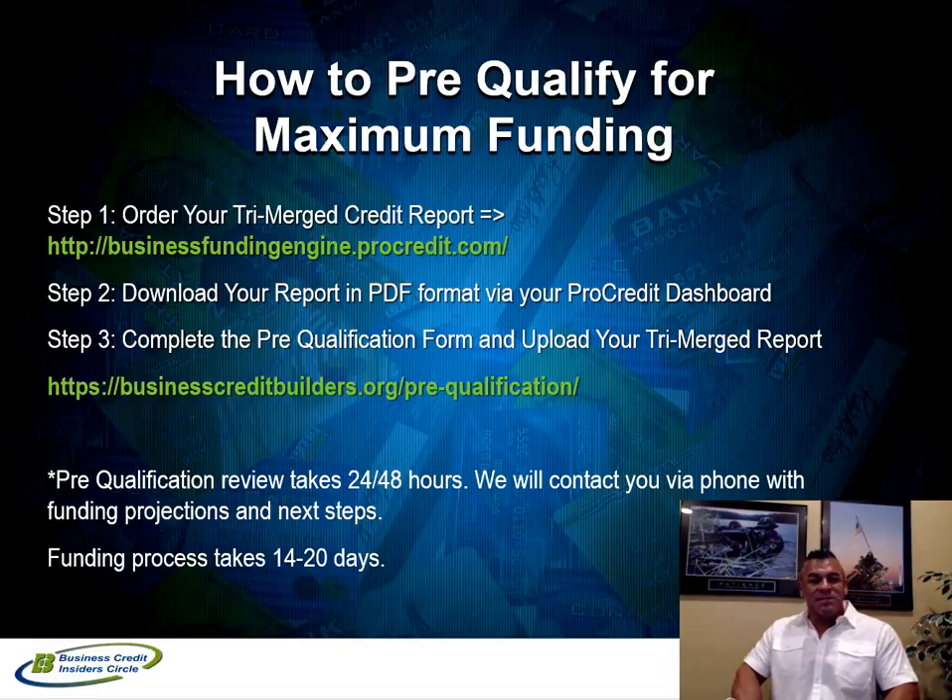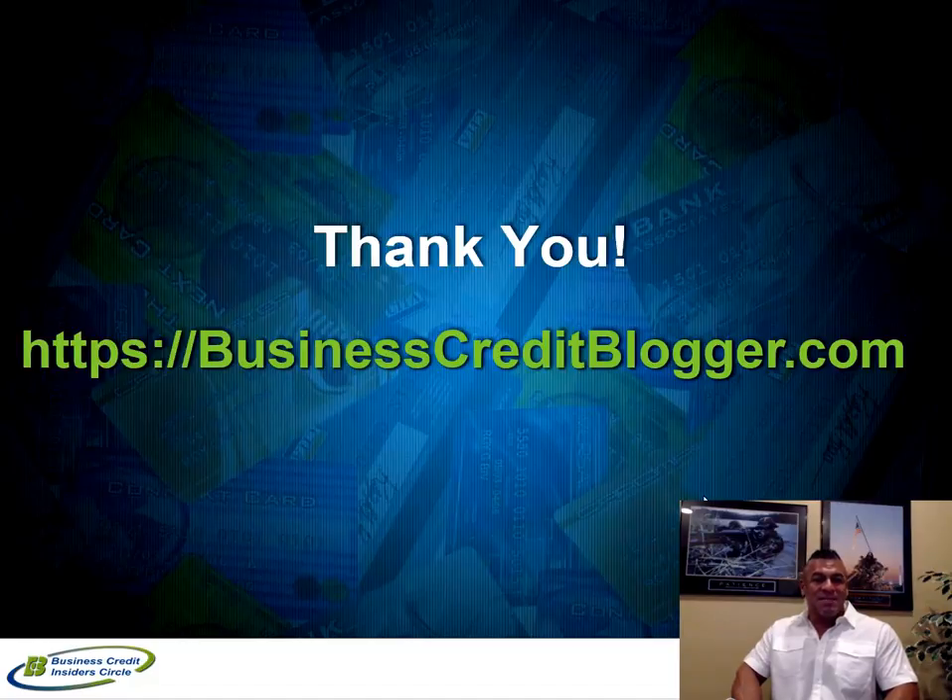That's really the three stages of funding to get maximum funding for your small business. For more details, check us out at BusinessCreditBlogger.com. Be sure to click thumbs up if you enjoyed this video and click subscribe — we're always sharing information on funding strategies, how to maximize your funding and business credit for your startup, existing business, or real estate investment business. Make it a great day — we'll talk to you real soon.